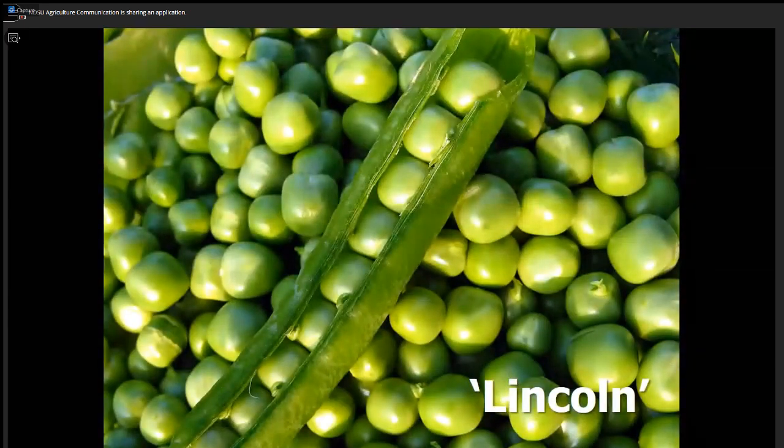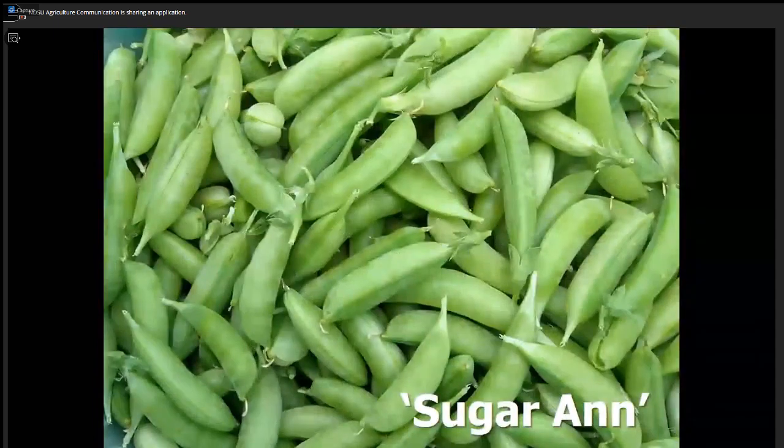The best pea for shelling is Lincoln — productive, good for freezing, and easy to shell. If you don't want to shell peas — I hate doing that; every 4th of July I had to shell peas — you can grow a snap pea. Sugar Ann is the easiest, most productive, and reliable variety; you don't have to trellis it, and you eat the whole thing, shells and all. We can spend the 4th of July watching fireworks.